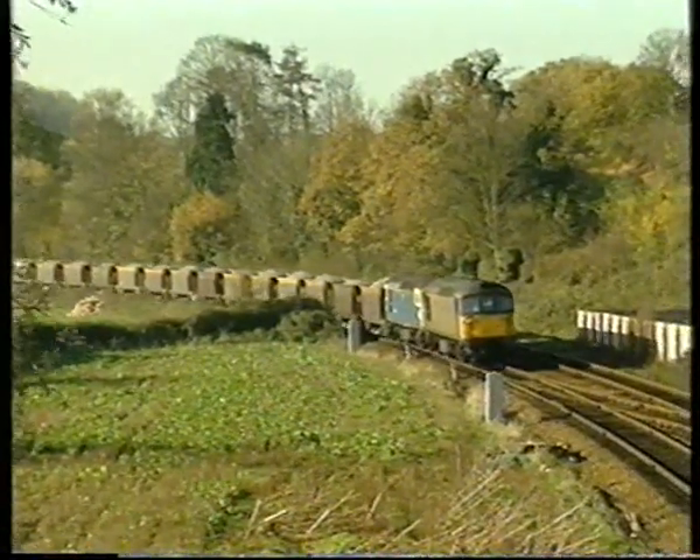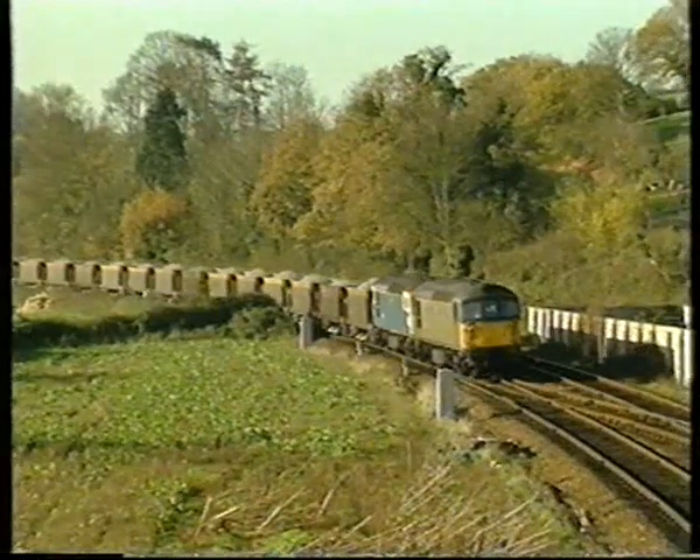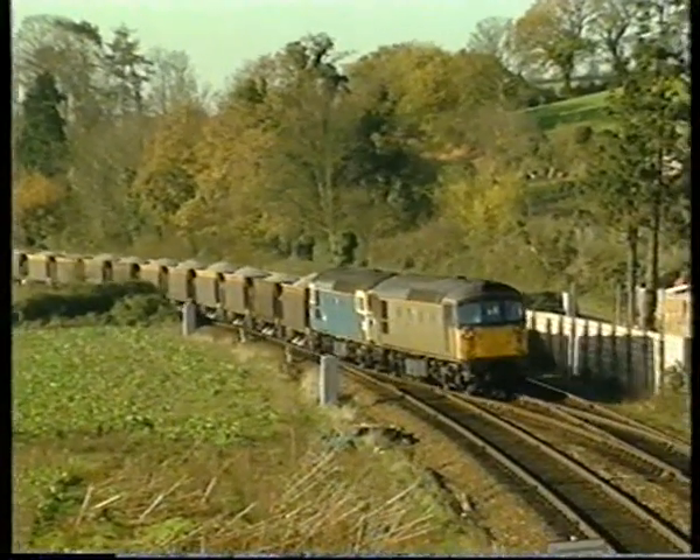Passenger traffic was withdrawn from this line as late as the 1970s, although experimental passenger services were run in the mid-1980s.